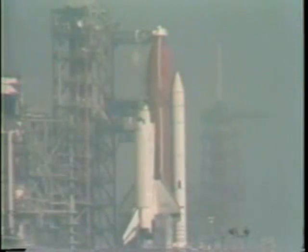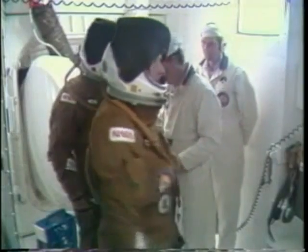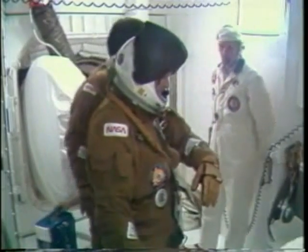This is Shuttle Launch Control at T-minus 2 hours, 5 minutes, and holding. The astronaut van has come up the ramp to the pad surface. Permission has been given by the orbiter test conductor and the NASA test director for the crew to enter the orbiter.